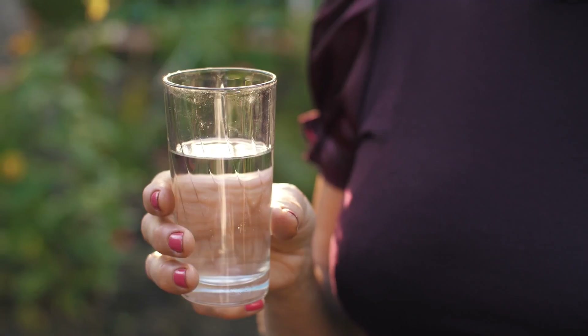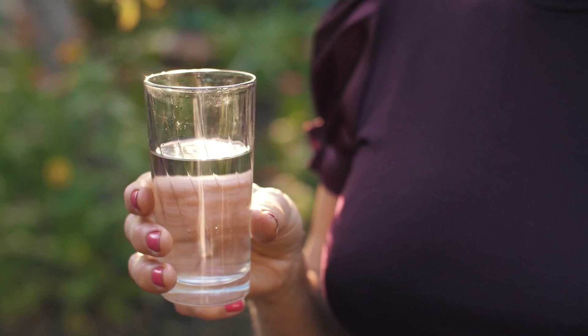The first thing Andrew Huberman recommends is drinking a glass of water right after waking up to hydrate yourself. I drank a tall glass of water mixed with a pinch of salt, and initially I found this challenging because drinking a lot of water first thing in the morning can be tough and you just don't feel like it.